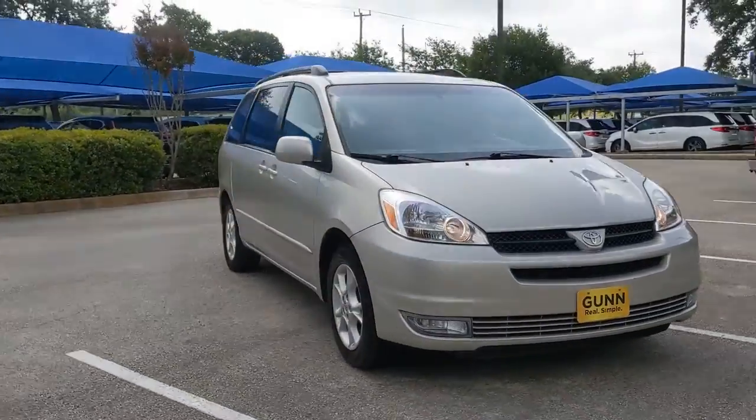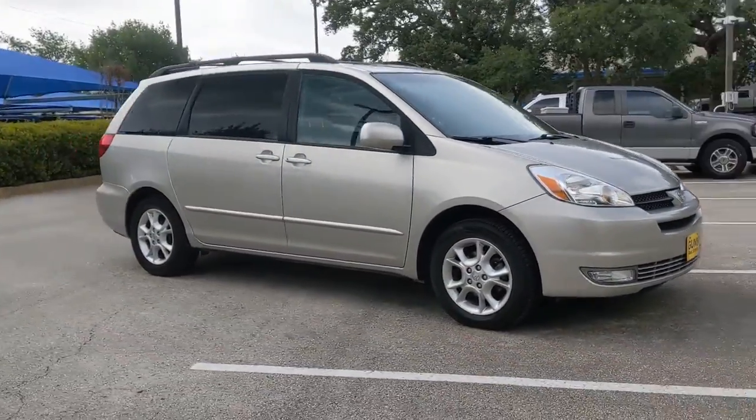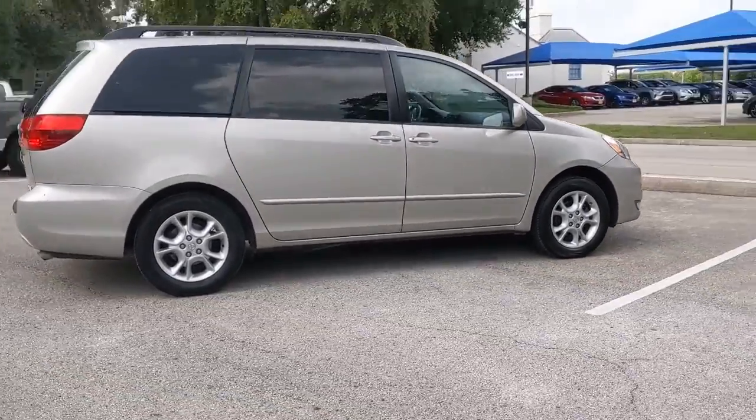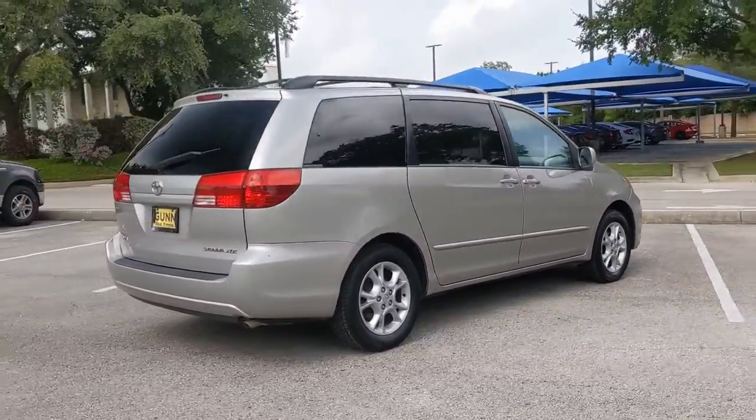Go home happy with the 2005 Toyota Sienna. With less than 120,000 miles on the odometer, this vehicle stands out from the rest.